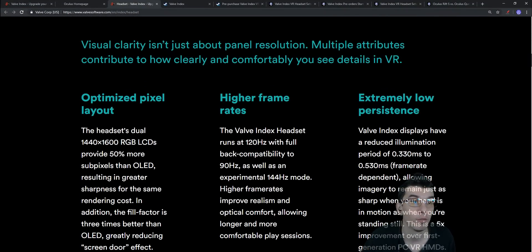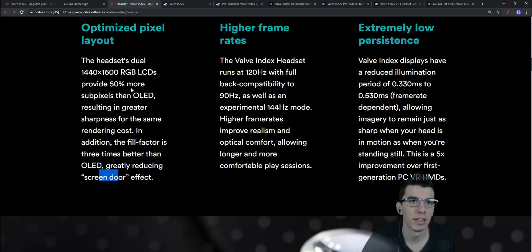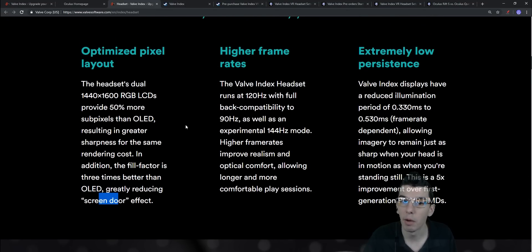The resolution is 1440 by 1600 RGB. This is an LCD panel, so previously we saw OLED panels as the gold standard, but now we're seeing 50% more sub-pixels than OLED. This LCD panel offers greater sharpness for the same rendering cost. The fill factor is three times better than OLED, greatly reducing screen-door effect. OLED usually has darker blacks since pixels can turn off, but LCDs have other benefits.